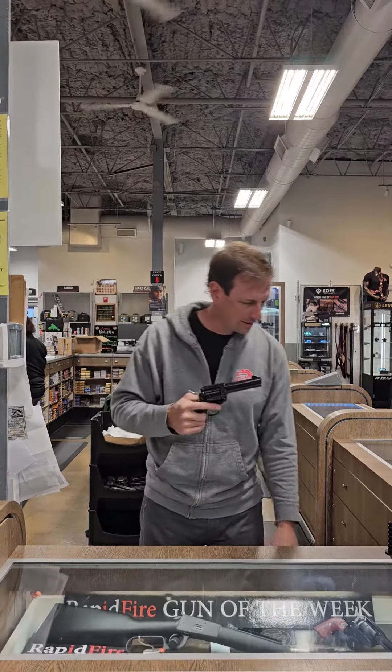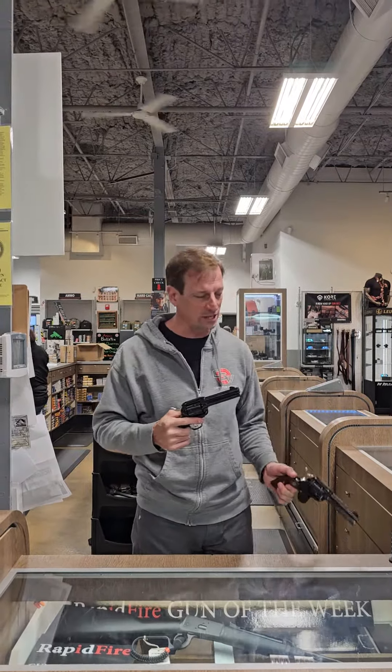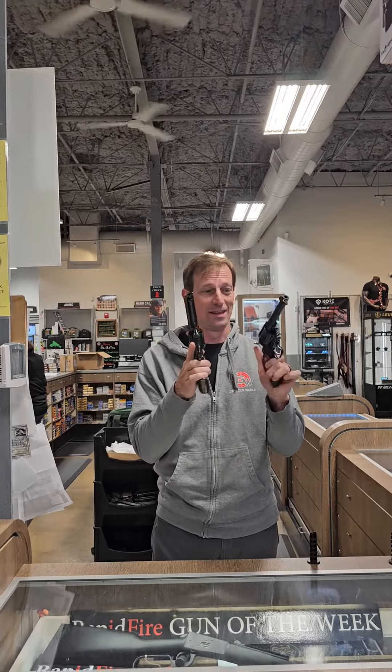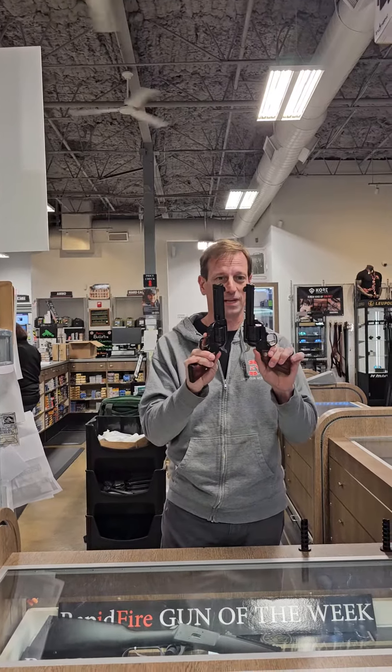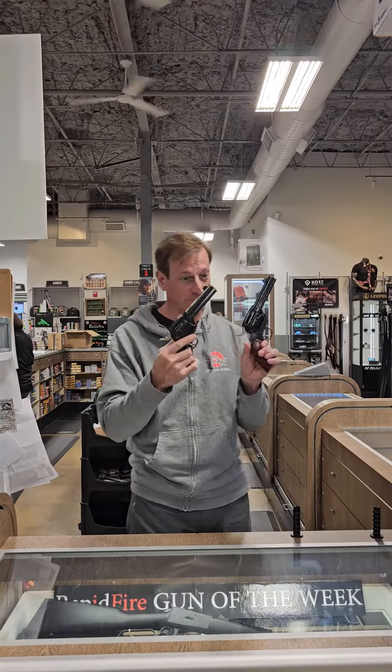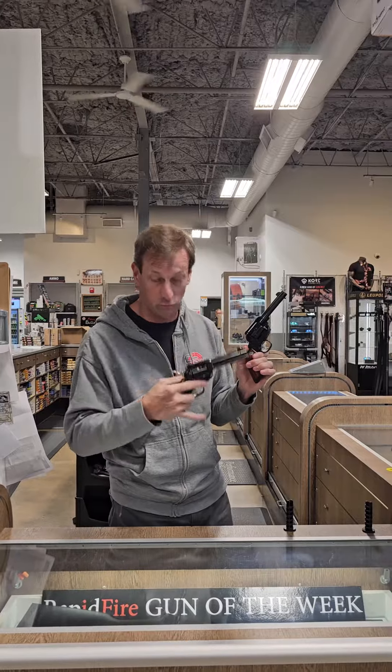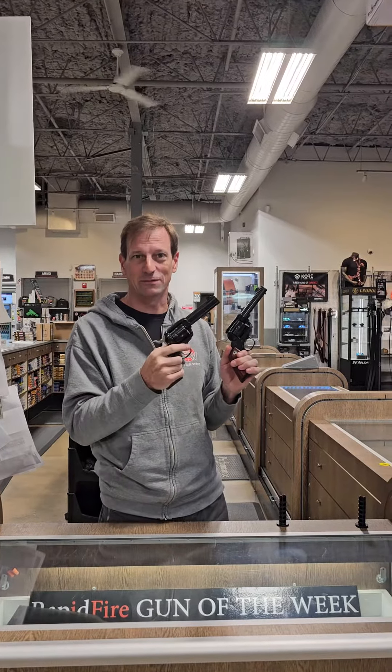If you're gonna get one of these, in true old west tradition you should get two. We have a pair — that's right, we got a pair of the Ruger Vaquero, 4.5 inch, 357 Magnum. Super cool, and it can go along with the Rossi lever action in 357 Magnum.